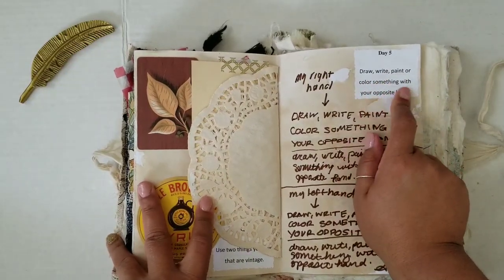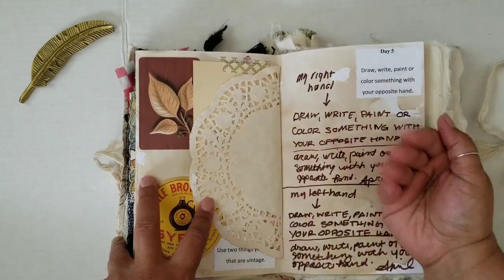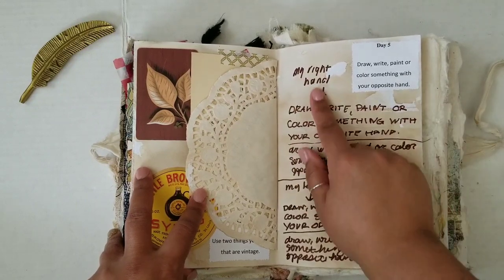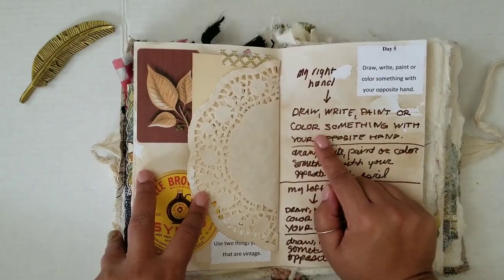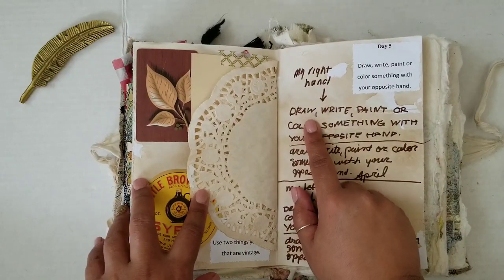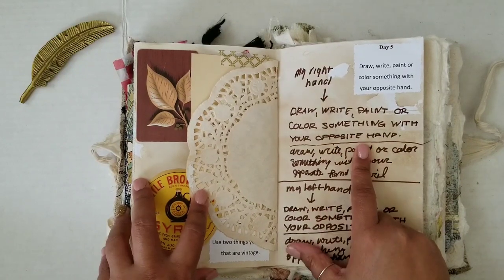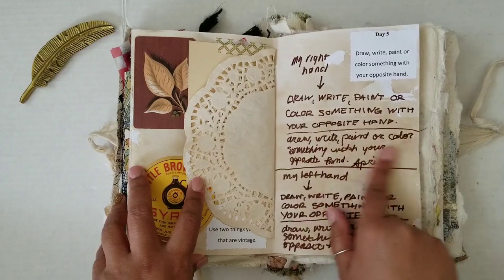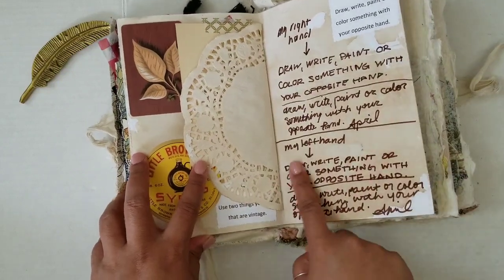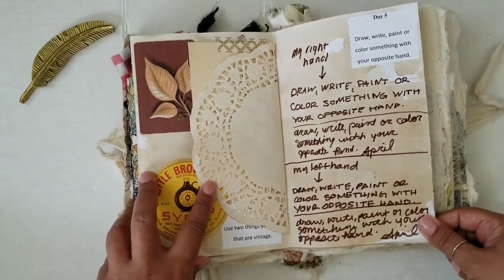Day five: draw, write, paint, or color something with your opposite hand. I'm left-handed, so I wrote with my right hand — I didn't know what to write, so I just rewrote the prompt for the day. It says 'draw, write, paint, or color something with your opposite hand' in regular writing, and then I redid the same prompt in handwriting. And then here it is with my left hand — same thing. So that is my right hand versus my left hand.